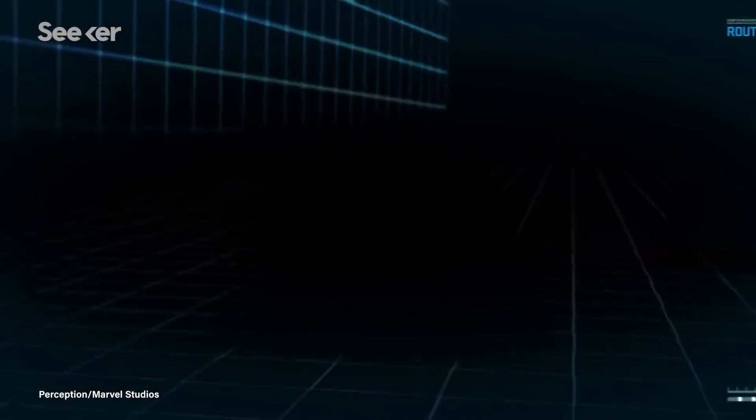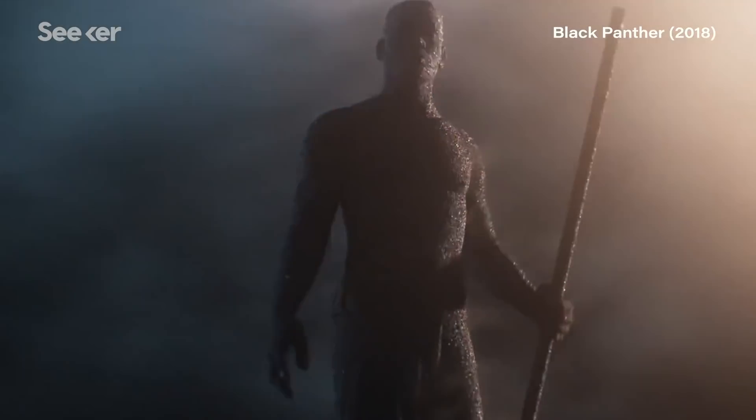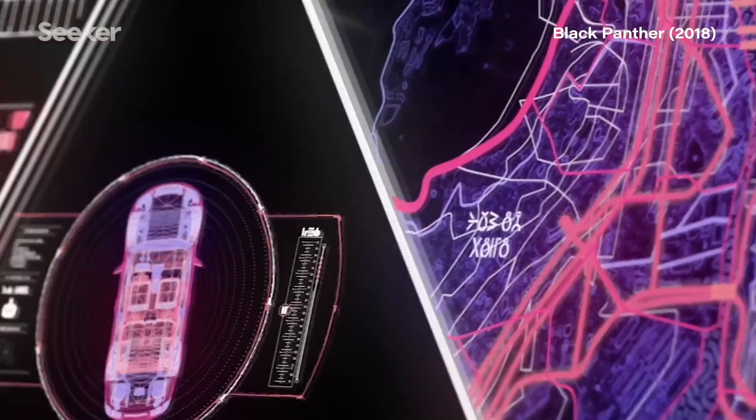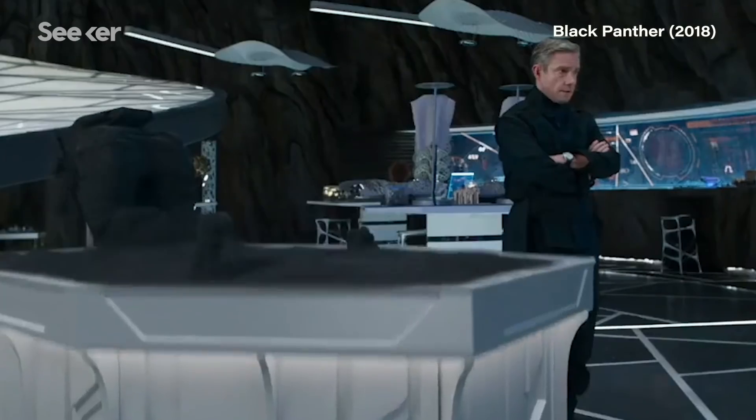Nick Fury and S.H.I.E.L.D. — when we see his tech, it's a lot more utilitarian, a lot more militaristic, very purpose-driven. And then Black Panther and Wakanda came along, and all of a sudden that superseded Tony Stark, and we had to go beyond his technological innovation.